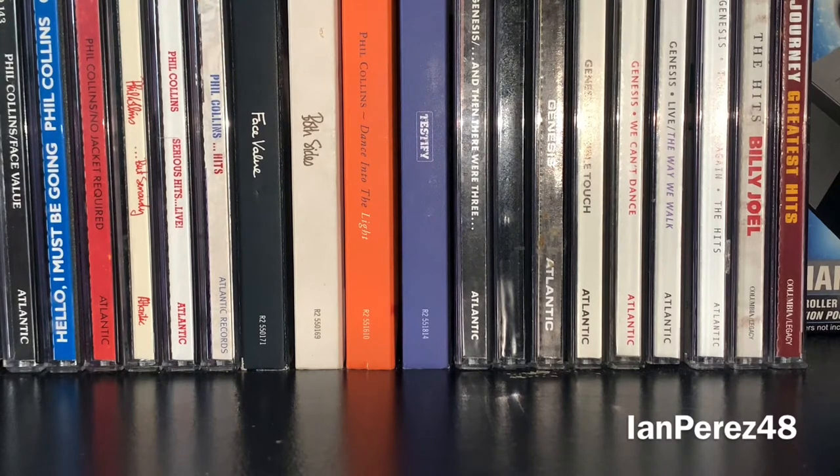It's 1:28 PM right now at the time of filming. I'm watching the 1988 Daytona 500 in the background, most of my CDs are 80s. If you guys don't know me, I'm a huge 80s fan of music — it's my all-time favorite music decade. I just think it's very iconic, nostalgic, and memorable.